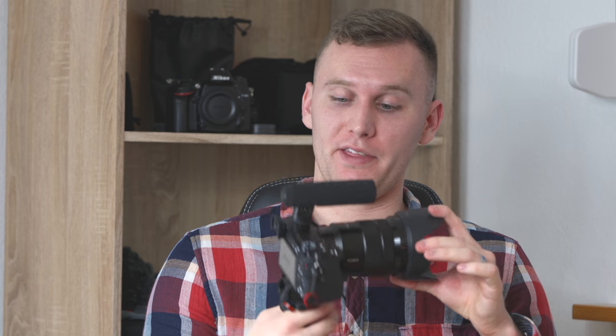This is not going to be a scientific test. These are just my thoughts and opinions when I was building the best vlogging and travel setup to fit my needs. This video is not endorsed or sponsored by any of the brands or companies you see in this video — just my thoughts and opinions.